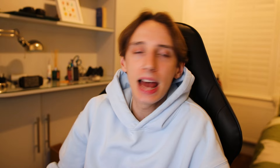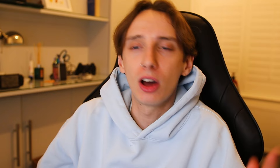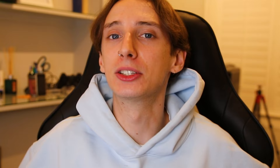I noticed the TV was listed at £40, so I said I didn't want to pay that and asked if he'd go lower. Andreas replied he was afraid not and had someone else interested. I didn't respond. One minute later he came back saying if I could collect at 3 PM he'd let it go for £35. So he went from 'no, I've got someone else willing to buy it' to offering a discount a minute later. I then asked if we could do £30 cash at 3 PM, and he accepted. We got a TV.